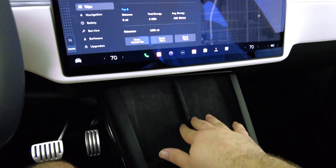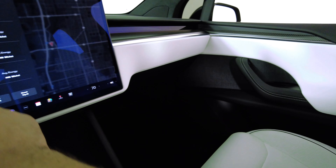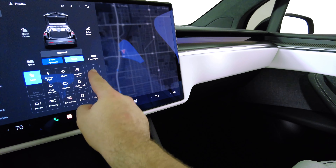The AC is coming from right here and it's blowing really cold. We're going to go ahead and turn on the ambient lights.